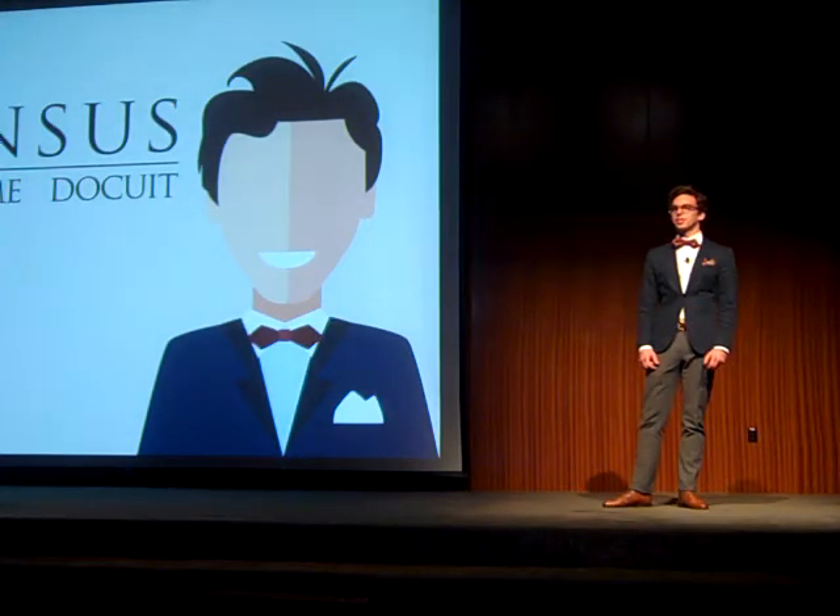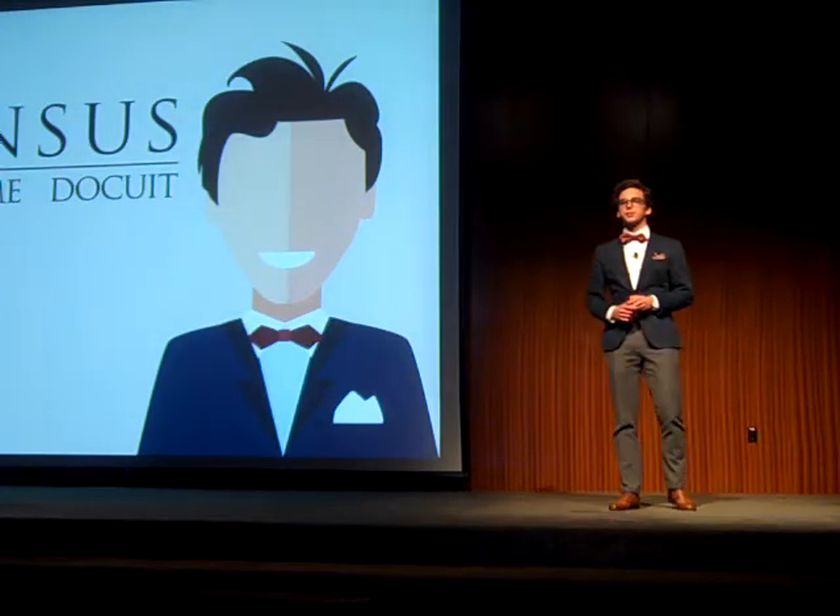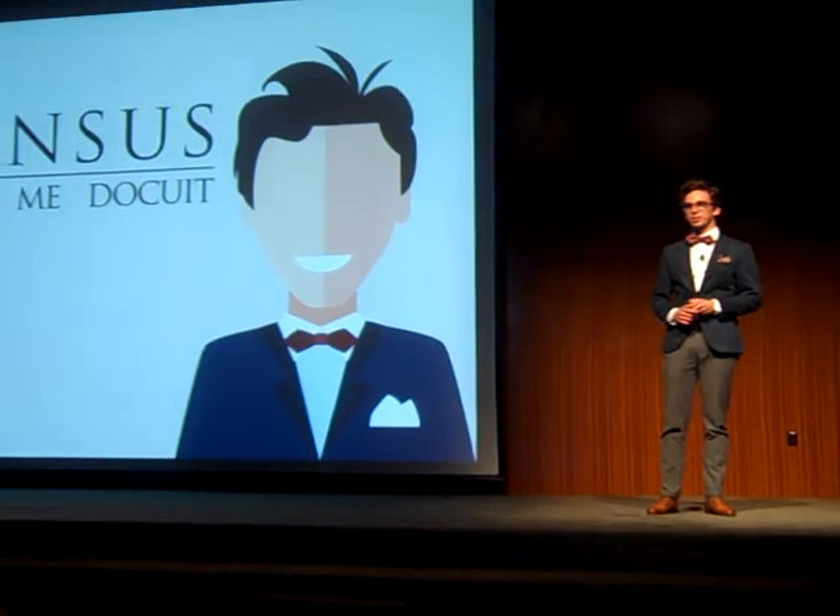Hi, I'm Lukas, the founder of Sensus, a company that creates devices for science experiments.